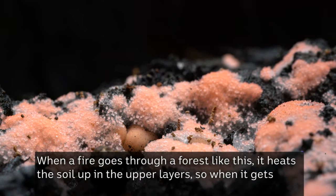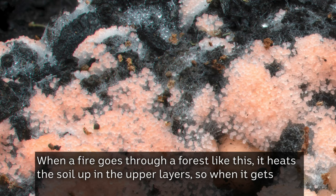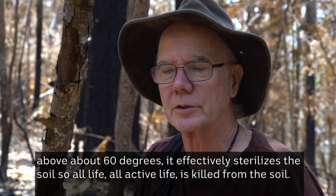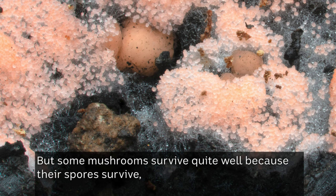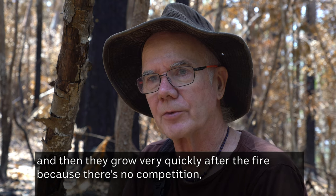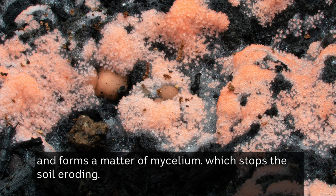When a fire goes through a forest like this it heats the soil up in the upper layers, and when it gets above about 60 degrees it effectively sterilizes the soil, so all active life is killed. But some mushrooms survive quite well because their spores survive, and then they grow very quickly after the fire because there's no competition, forming a mat of mycelium which stops the soil eroding.